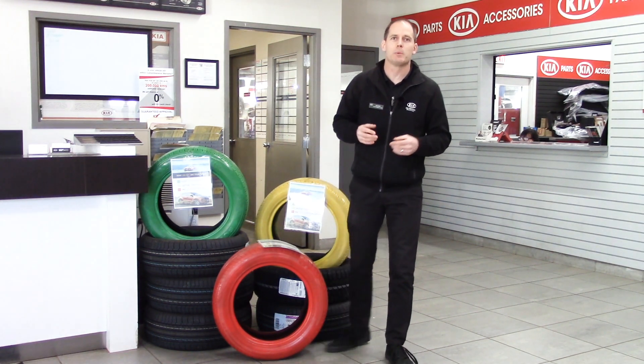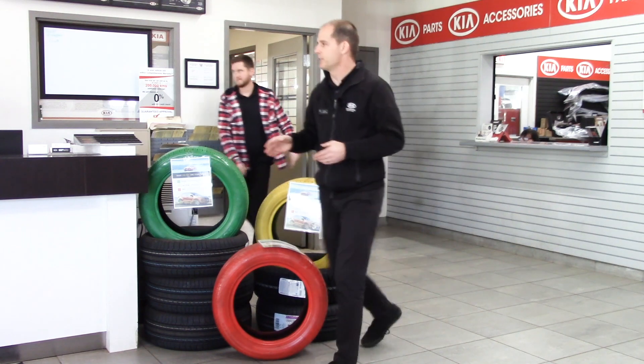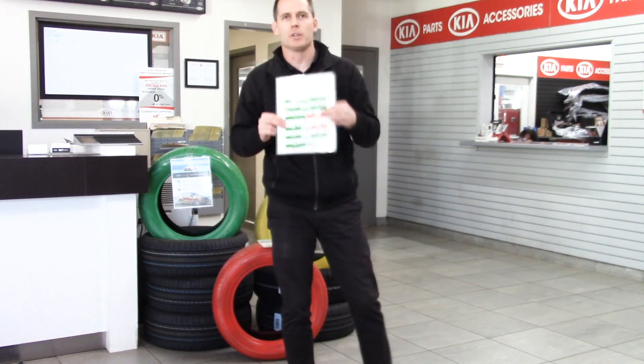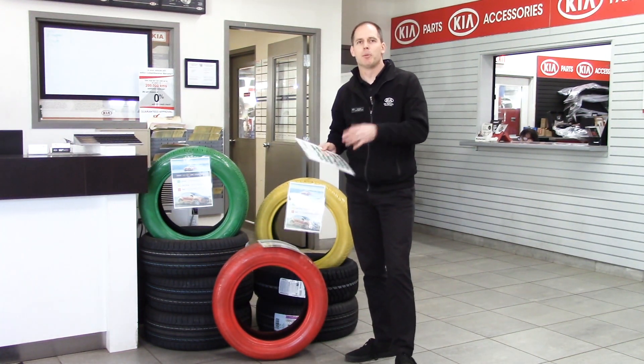The final thing you should know is that we do no-charge alignment checks here at Brantford Kia. If you have concerns about alignment and your tires are wearing prematurely, we can talk to you about that and give you a printout — it shows you if your tires are pointing the right direction and whether you'll have premature tire wear.